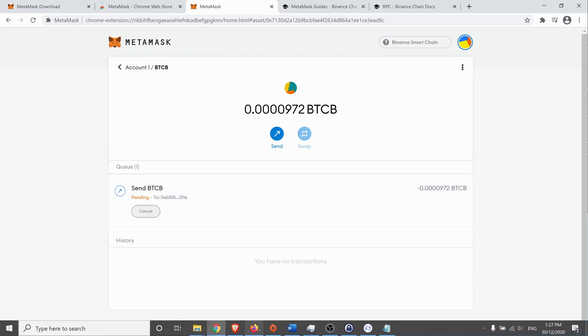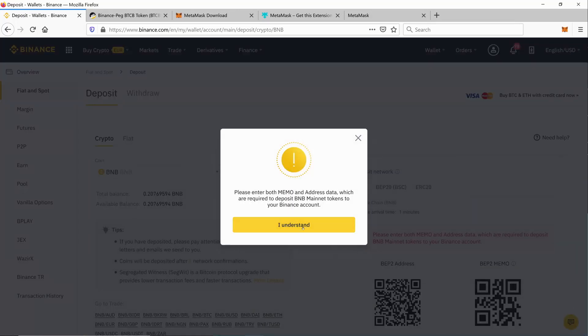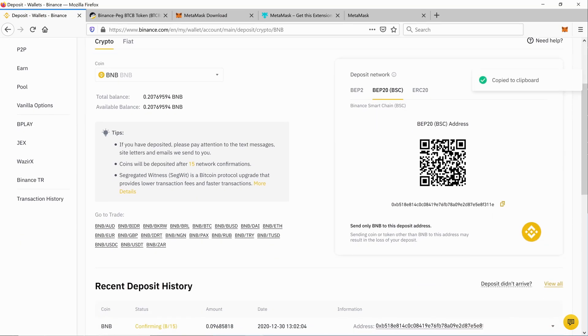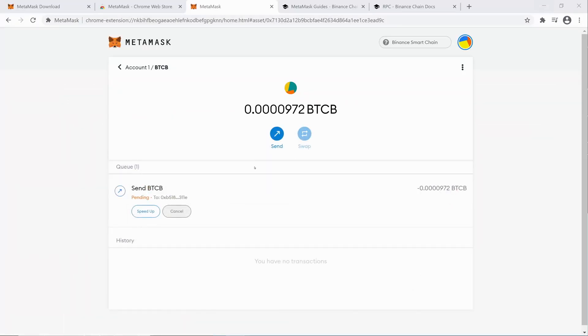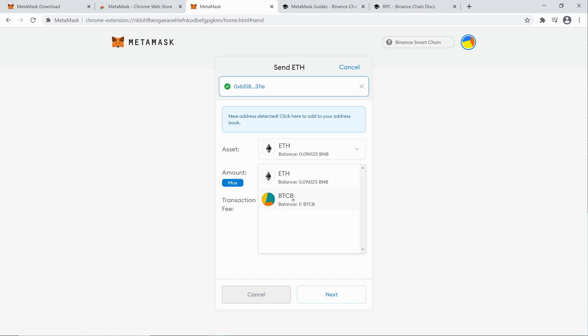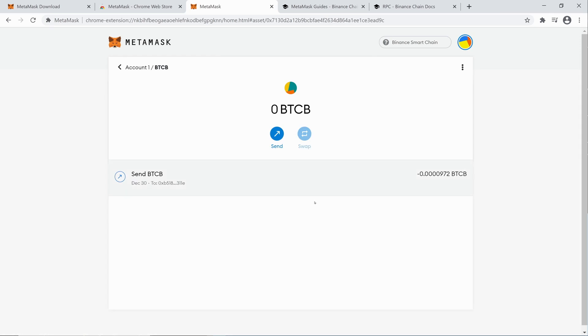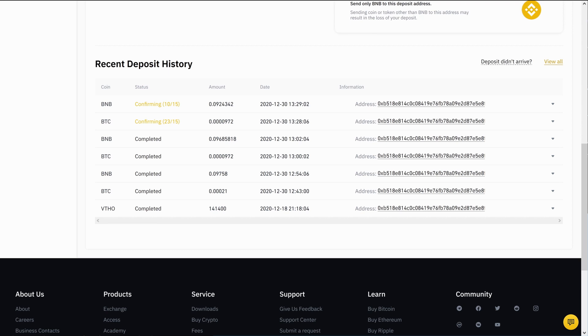We'll also send the BNB back while we're at it. The address should be the same but don't just take that for granted. It's a bit confusing because it will say 'sending Ethereum' and then say BNB — but that's normal. We send the max, say 'Next', confirm all the details, and confirm. And there you go — back on Binance you can see we've recovered all of the Bitcoin sent to these different addresses, and also sent all the BNB back.